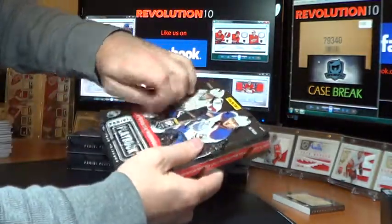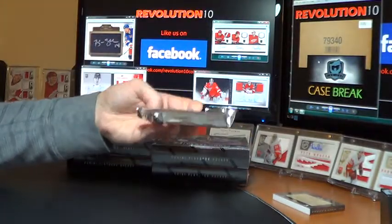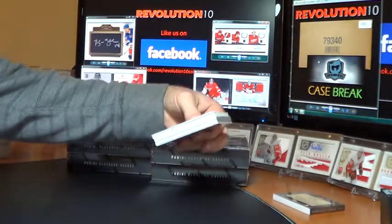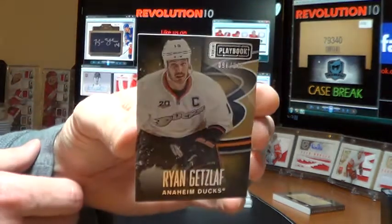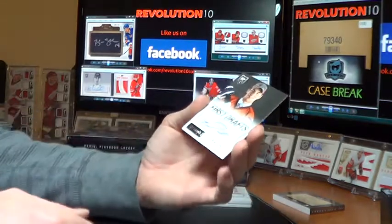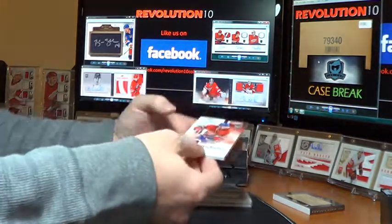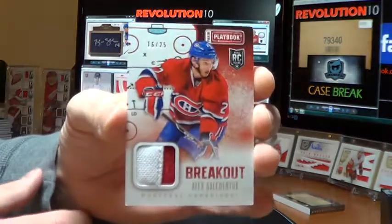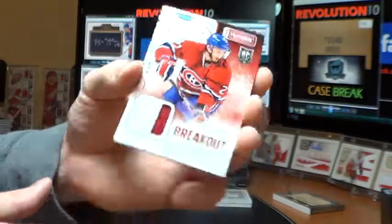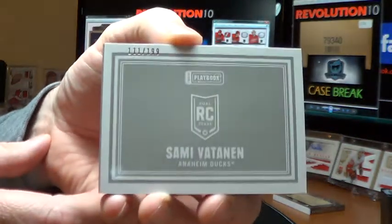We need a huge hit. Box eight. Got a base for the Anaheim Ducks — Ryan Getzlaff, out of 249. We've got a First Draft auto for the Washington Capitals, Tom Wilson. And this is a nice one for the Montreal Canadiens — Breakout Prime Jersey, Alex Galchenyuk, 16 of 25. Nice hit for the Canadiens. And our booklet, numbered 111 of 199 — Rookie Book for the Anaheim Ducks, Sami Vatanen.